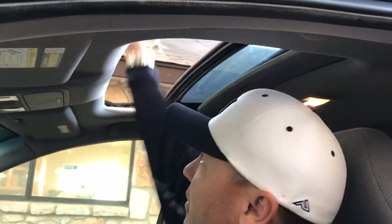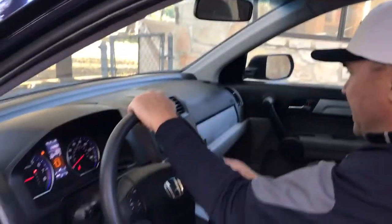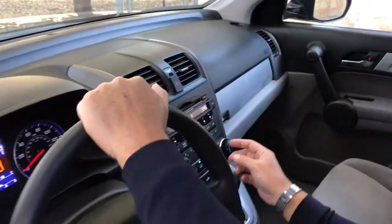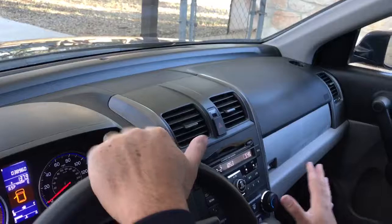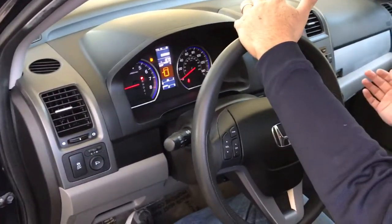Got your power sunroof — look up here, plenty of fun and sun. Got your disc player. You know, all your nice simple basic stuff, nothing too crazy, but still a lot of nice creature comforts.